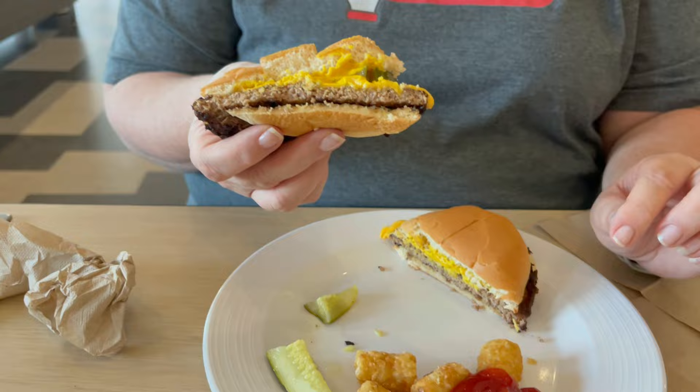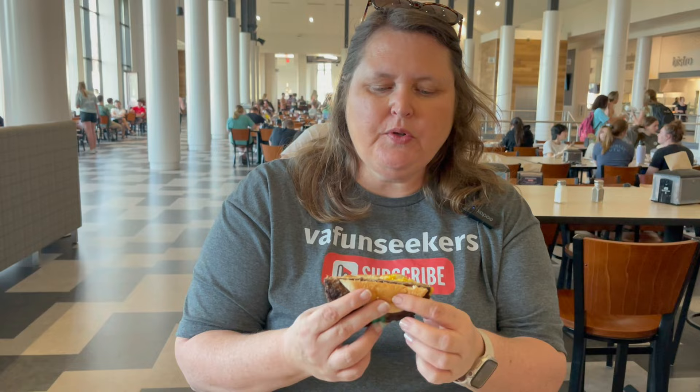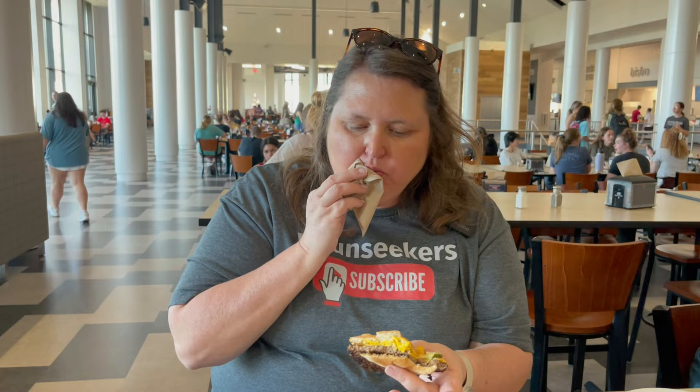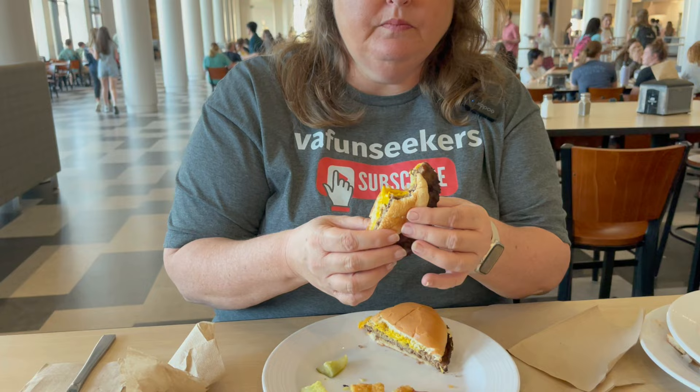If you leave this place hungry, it's your own fault! Cindy, you went back and got another plate — what did you get? I got a cheeseburger and some tater tots. Let me tell you, these tater tots are perfect. Tater tots have got to be crunchy to be good, and these are crunchy. The burger looks like a typical burger you'd find in a cafeteria — I would say it's just an average burger, nothing outstanding but nothing bad either. I would definitely get a burger if I was here in the mood for one. They're cooking fresh right there on the grill.